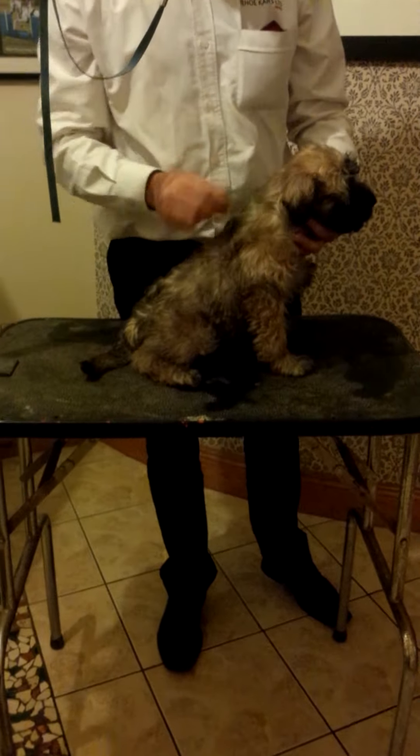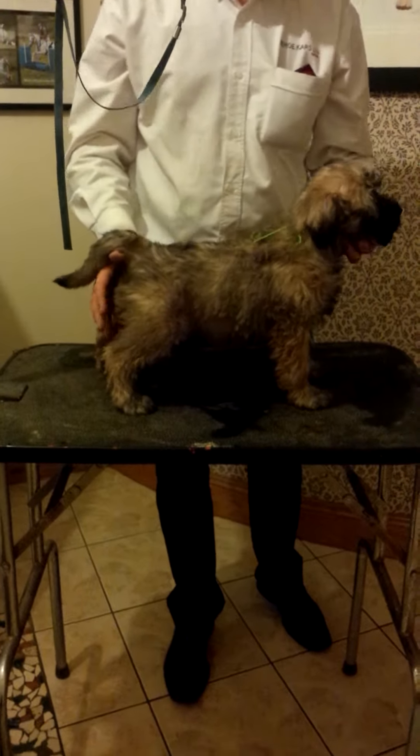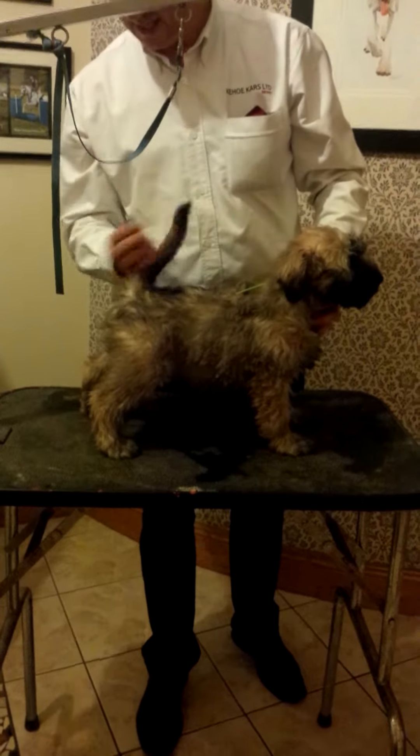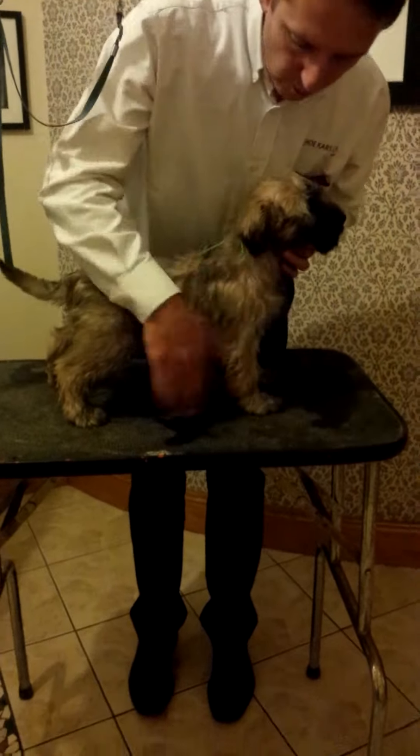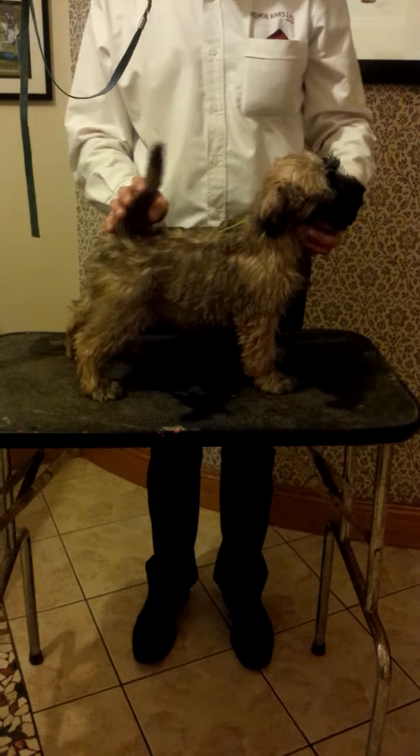This is the second male puppy — this is green. Two of them are very similar in type; as you can see, very similar in head. This puppy is a long coat, but still an Irish coat.